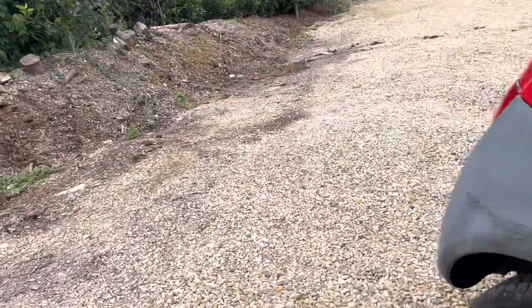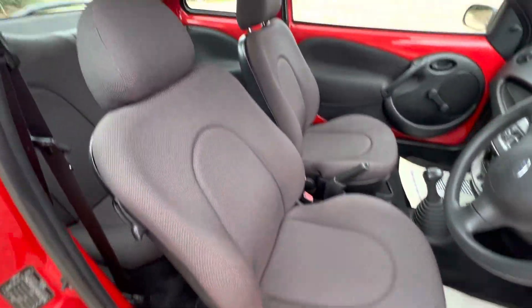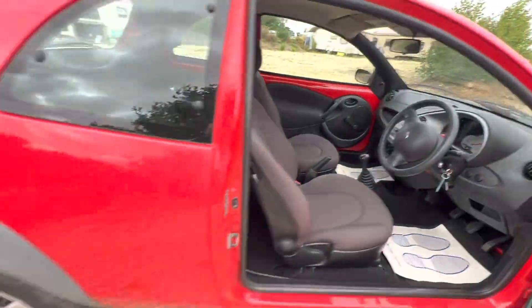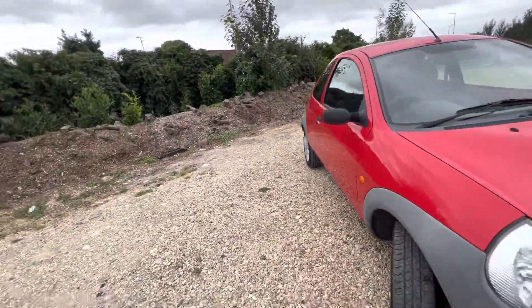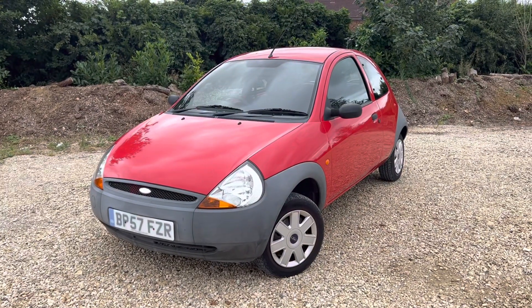Part exchange is possible, and sensible offers are welcome. Quick look at the interior — no rips on the seats or anything like that; it was an elderly owner. If you've got any other questions, email or call. Thanks a lot for watching.